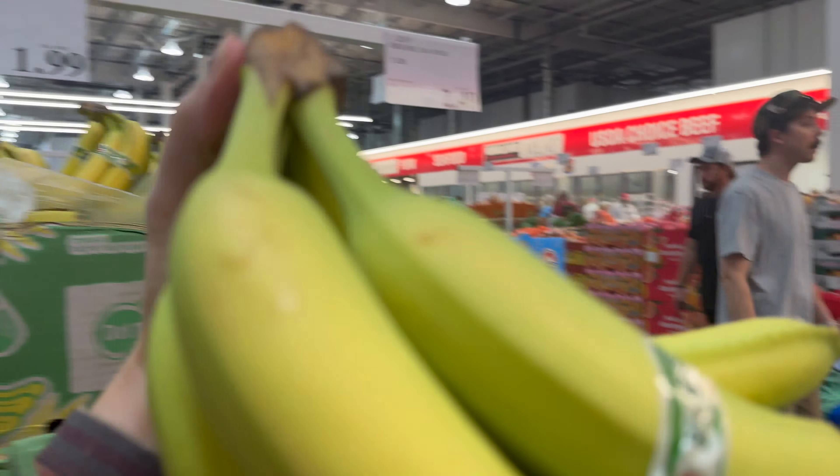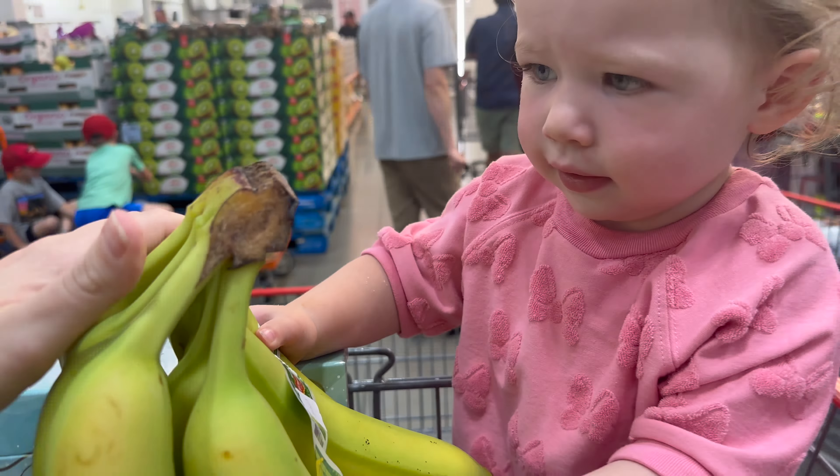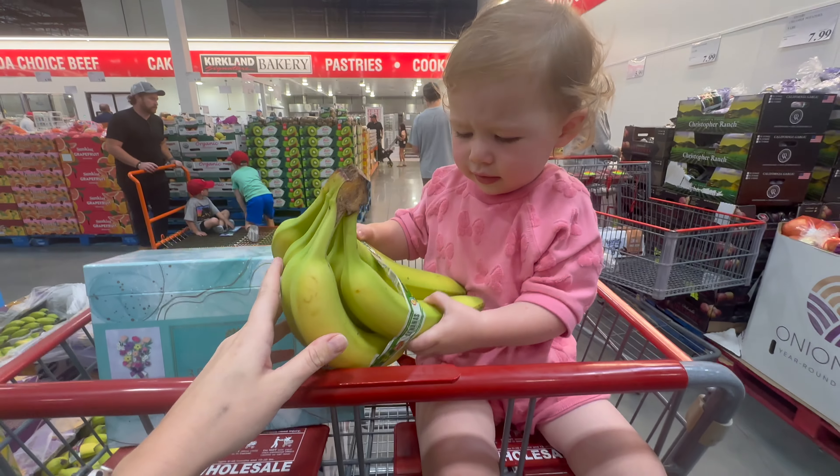Hey guys, what is up! Another Costco haul — yes, it's September, it's fall! We got the whole family, it's a Saturday, it's gonna be busy. We have a lot of food to get, it's also football season so we gotta get some of that stuff too. We have all three kids — I think we're doing two carts, a flat cart and a regular cart. We've already thought through this, but it's gonna be an adventure! Let's do it.